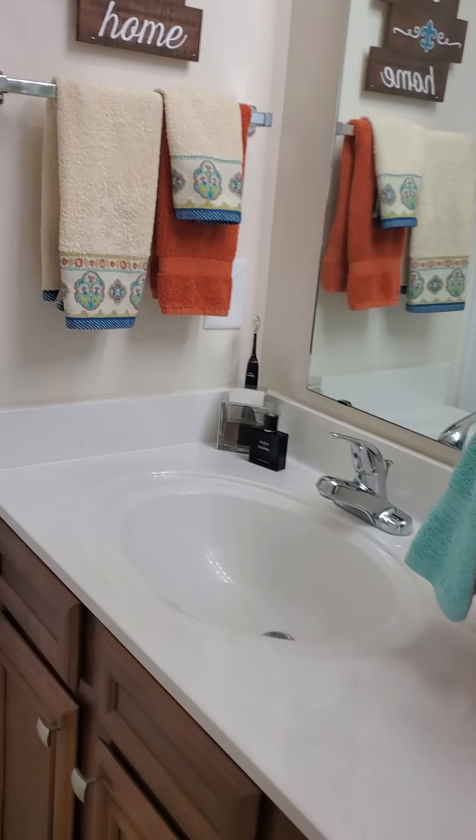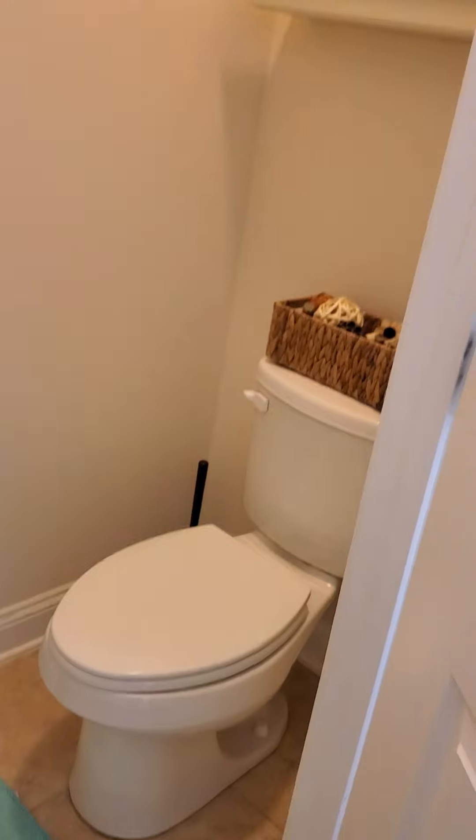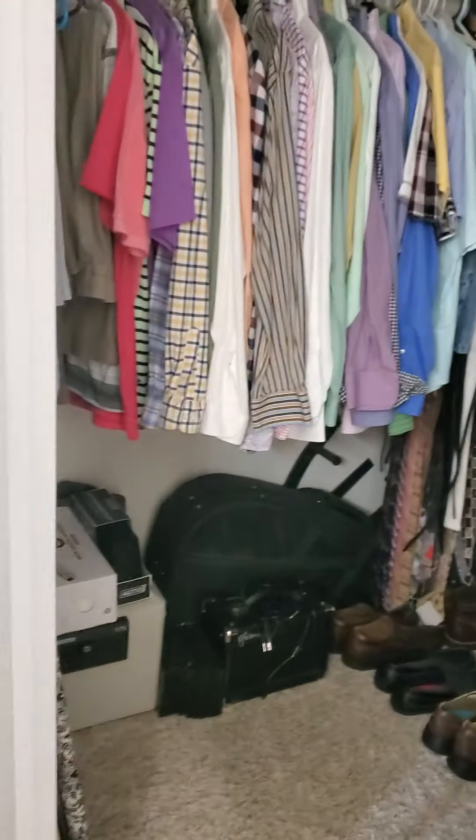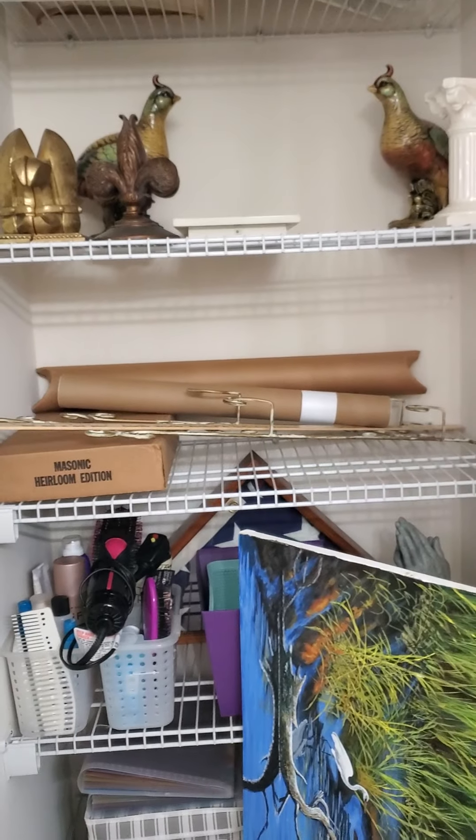Here's the master bath — ceramic tile, dual sinks. Here's your water closet. There's a cat in one closet — that's the ladies' closet, so she asked me not to open that — but it's the identical size of this gentleman's closet. It has carpeting in it. And then here's a linen closet, nice and deep. It's a walk-in shower with a bench seat and a small window above to let in light.